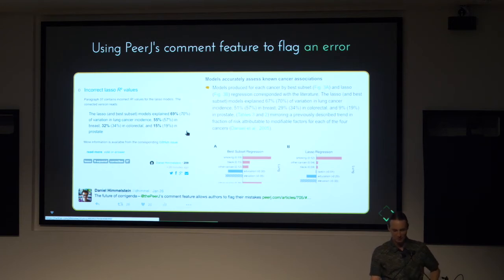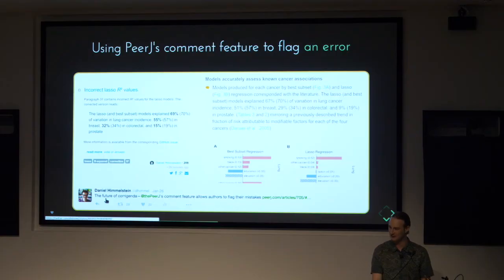I think commenting features are potentially a way that journals can add a lot of value. Potentially I could have just left a comment saying these two figures are swapped, and that would be helpful. I've used this for a study published in PeerJ, where I later noticed a mistake. I was able to comment and say some of those values were actually wrong. I call this the future of corrigenda. A corrigendum is when an author makes a mistake and wants to correct it. It really reduced the burden, and if we want accurate literature, it's very helpful to allow people to fix or comment on mistakes easily.